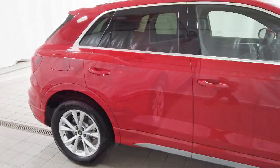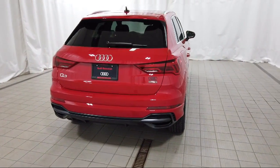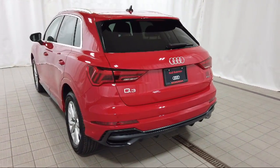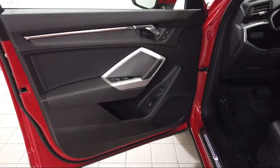It also features heated front seats, leather steering wheel with auto tilt-away, heated door mirrors, keyless entry, alloy wheels, and electronic stability control.